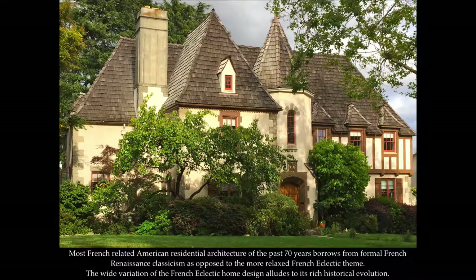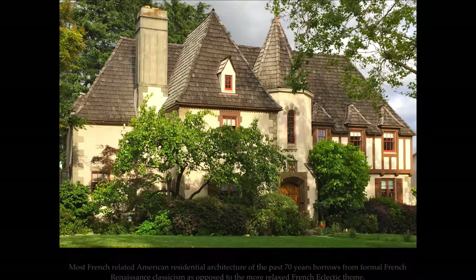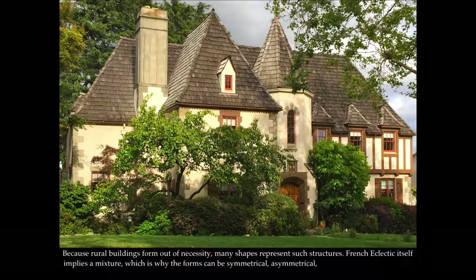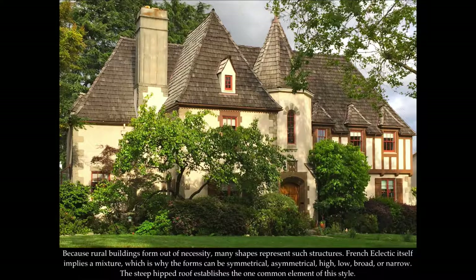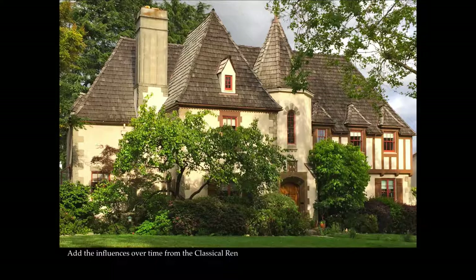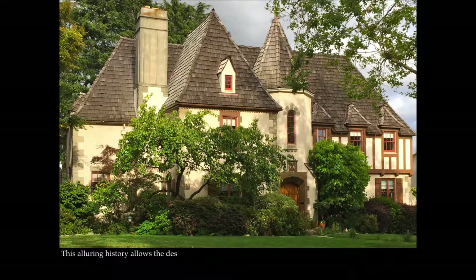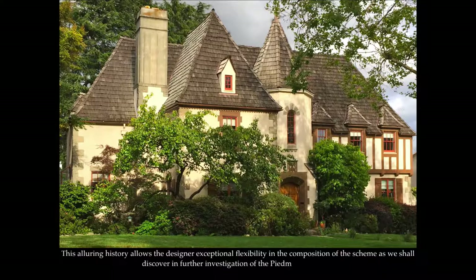The wide variation of French Eclectic home design alludes to its rich historical evolution. Because rural buildings form out of necessity, many shapes represent such structures. French Eclectic itself implies a mixture, which is why the forms can be symmetrical, asymmetrical, high, low, broad, or narrow. The steep hipped roof establishes the one common element of this style. Add the influences over time from the classical Renaissance, neighboring architecture such as medieval English, and French customs unique to a region, and there is a complex background for the development of this style. This alluring history allows the designer exceptional flexibility in the composition of the scheme, as we shall discover in further investigation of the Piedmont example.